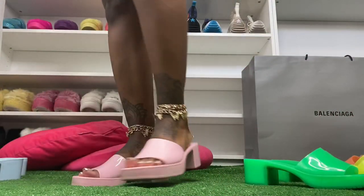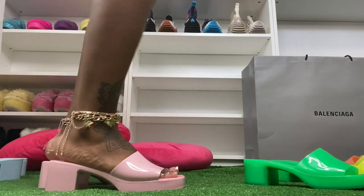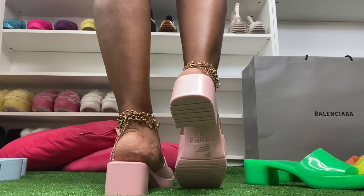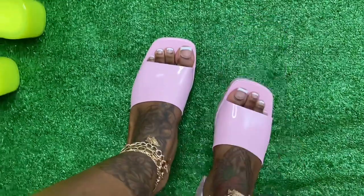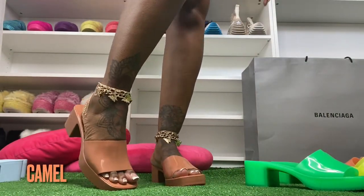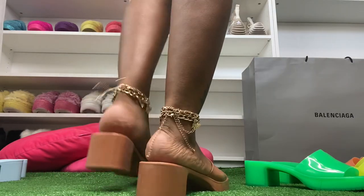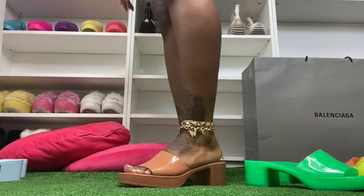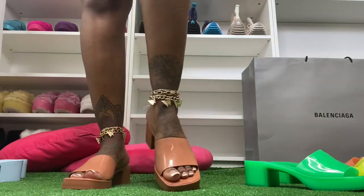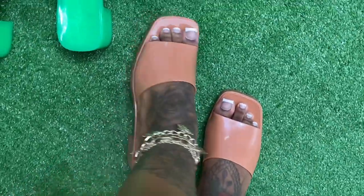Barbie girl vibes. Top look of the barbie pink. Last but certainly not least — camel color. Top look of the camel color.